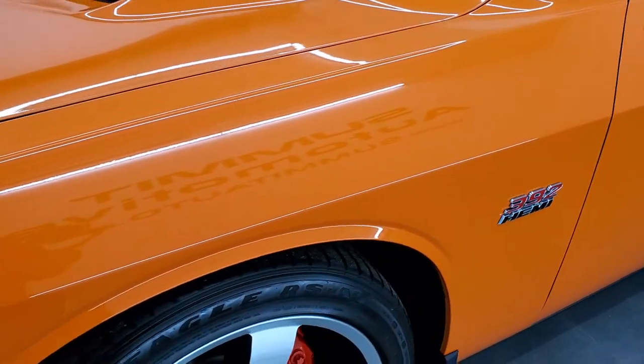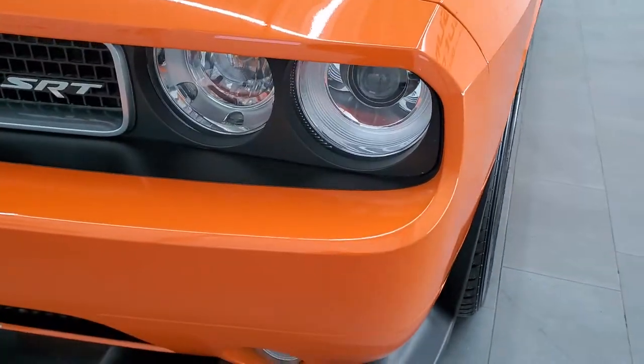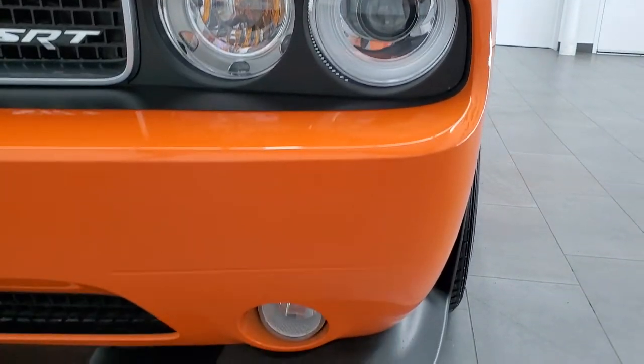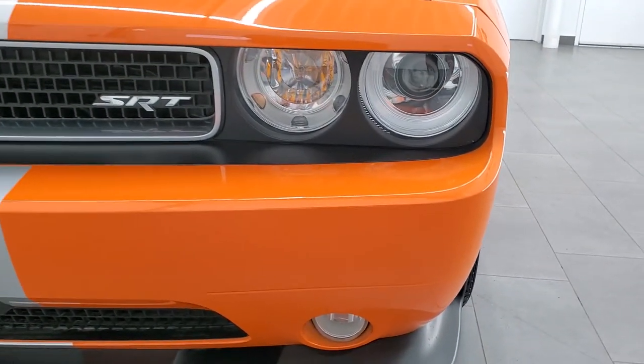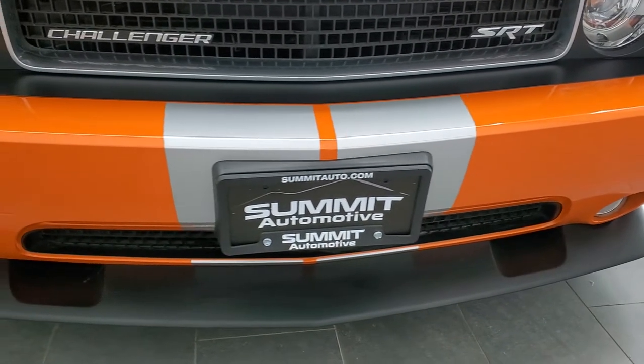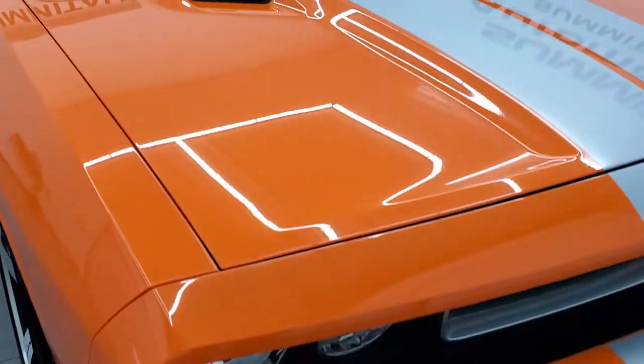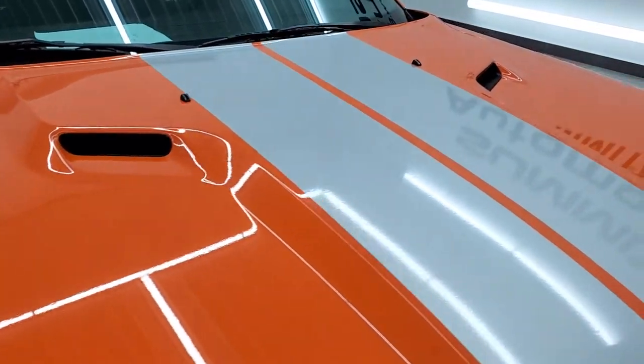The front fender is in excellent condition — I didn't see any dents or dings on that. It does come with the HID headlamps and the factory fog lights. The front bumper and lower valence are absolutely perfect on this car. I didn't see any dents, dings, scuffs, or a single scratch on this car.